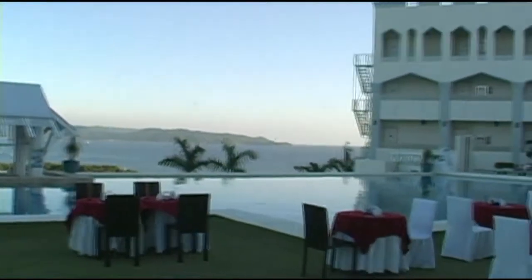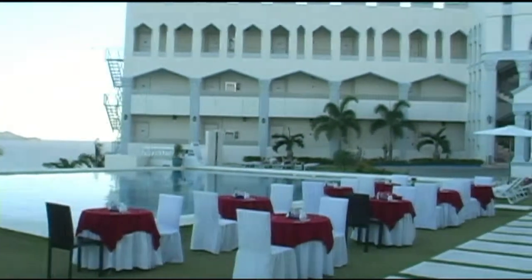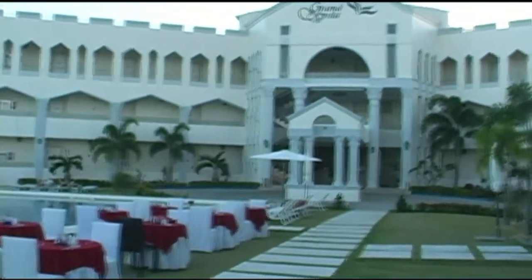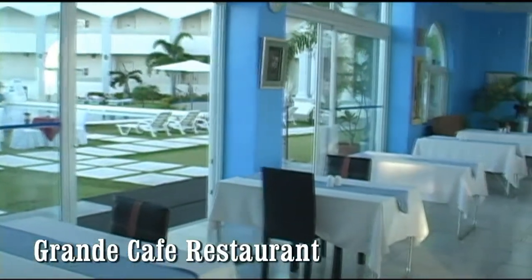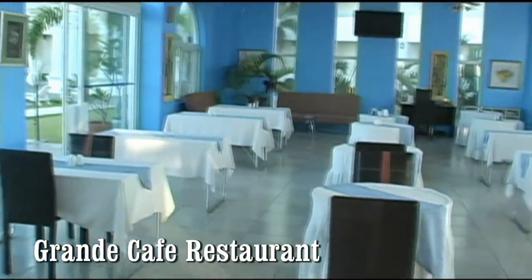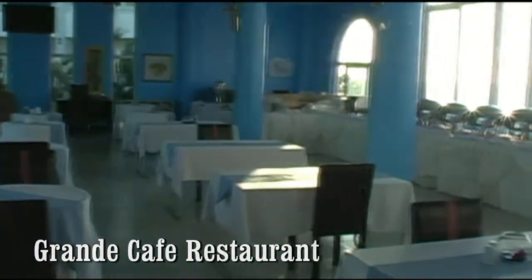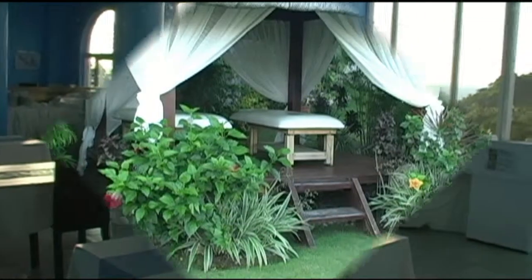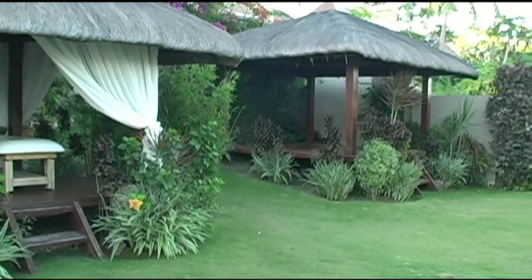Here you get a really good view of the poolside dinner that's being set up. We're inside the Grand Café restaurant now, which looks out onto the pool and also onto the Sulu Sea. As you're walking the buffet line getting your breakfast buffet, you can see the beautiful ocean.